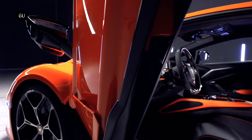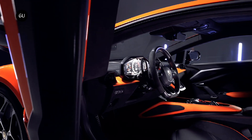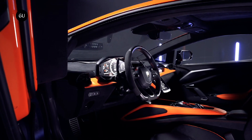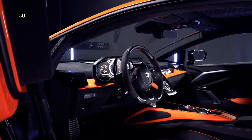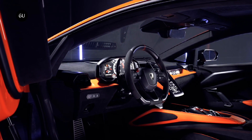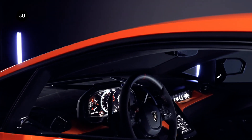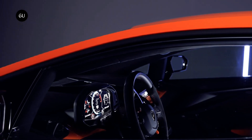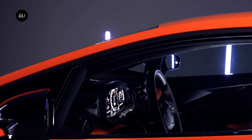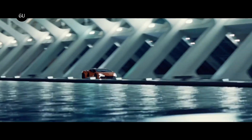Speaking about the interiors, once past the scissor doors, the Y-design theme continues inside with a carbon fiber center profile. In the center is an 8.4-inch vertical touchscreen, while the passenger gets a 9.1-inch display. There is a third 12.3-inch display that acts as the instrument cluster. The introduction of digital displays has helped reduce the number of buttons in the cabin, while most of the essentials such as turn indicators have moved to the steering wheel.